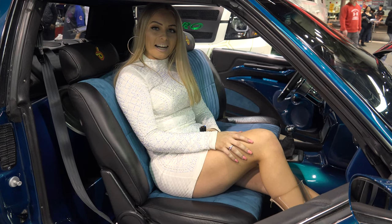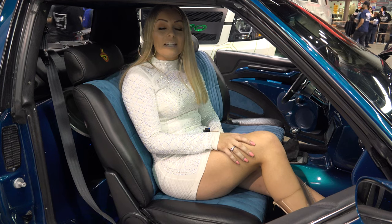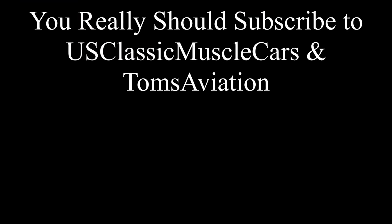You're watching US Classic Muscle Cars. Please enjoy the next video. Make sure you like, comment, and subscribe. Make sure you also share this to your friends. I'll see you guys soon.